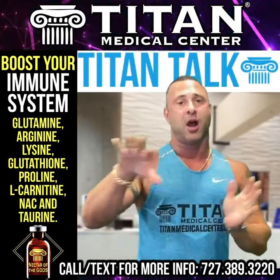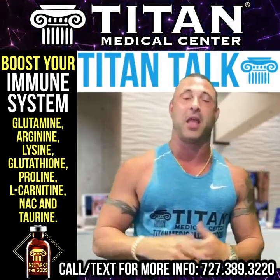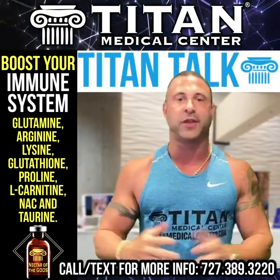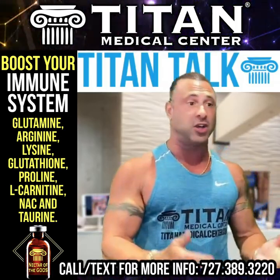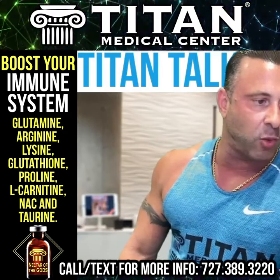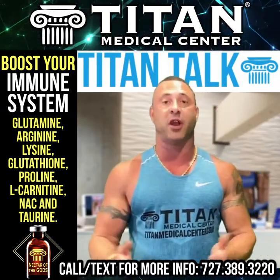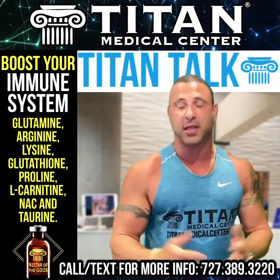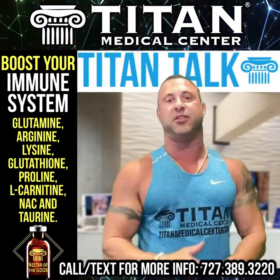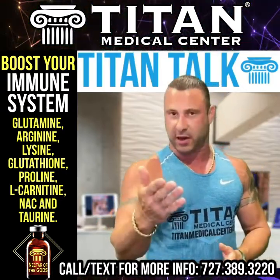We'll get into another topic down the line, but Nectar of the Gods can be used daily. It's usually taken in the morning — that's what most patients do and what medical providers prescribe — because you're starting your day, waking up and getting out there. Starting the body off with defense and these amino acids is going to help with performance, quality of life, and protecting your body, including organs like the liver.